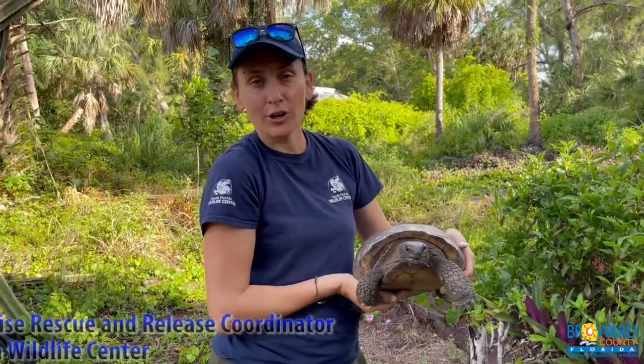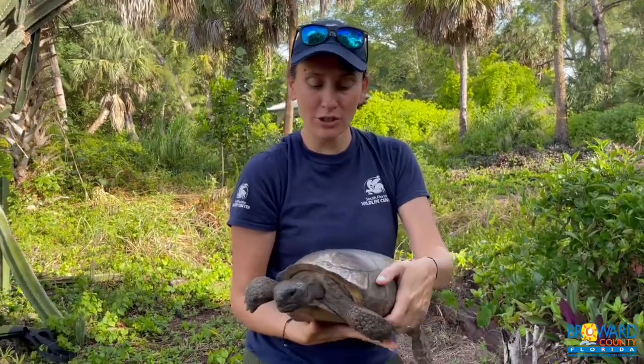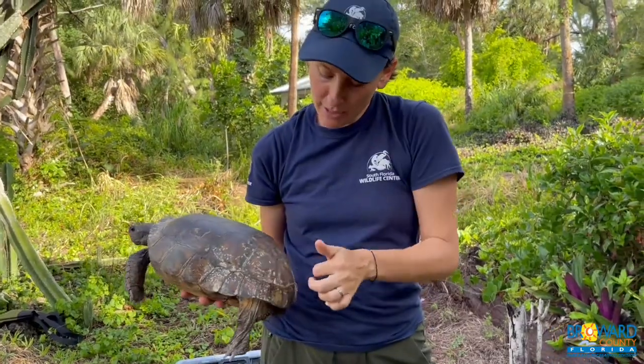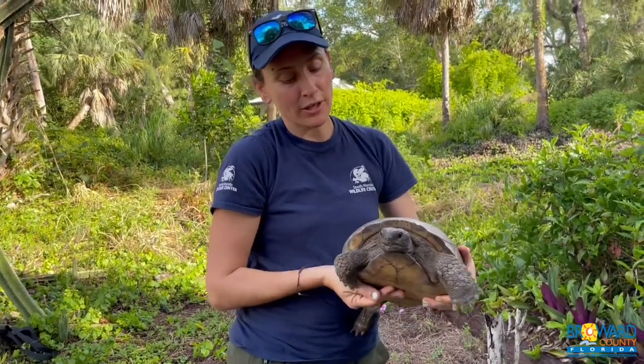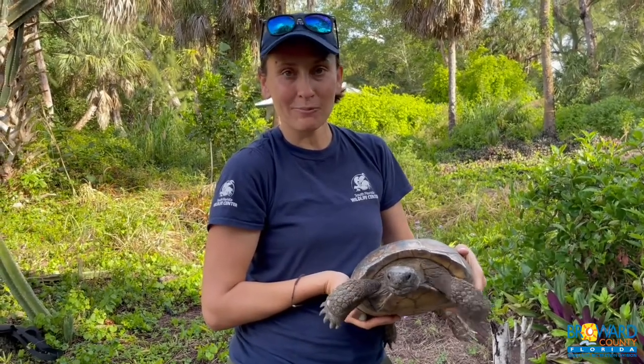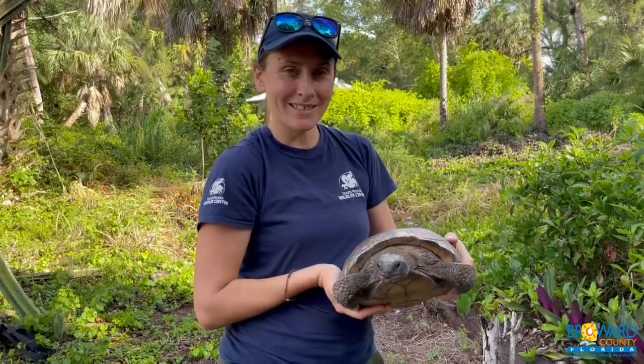Hi, this is a gopher tortoise on Deerfield Island. I'm Julie from the South Florida Wildlife Center. We're here to release this female adult gopher tortoise back to her burrow. She was brought to us because she had some shell rot — she wasn't doing very well, as you can see on the top over here. She had a fungus growing on her carapace. We treated her, and now she is healthy and ready to go back to the wild — perfect time for breeding season.